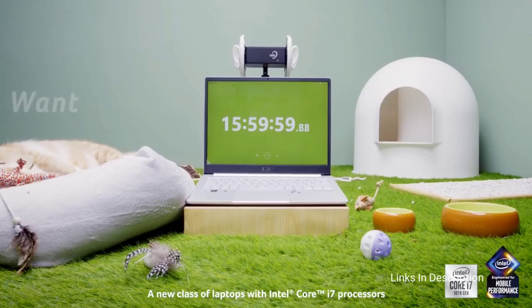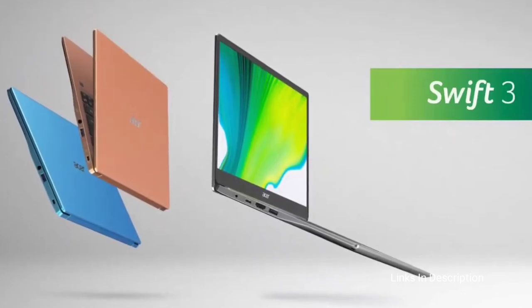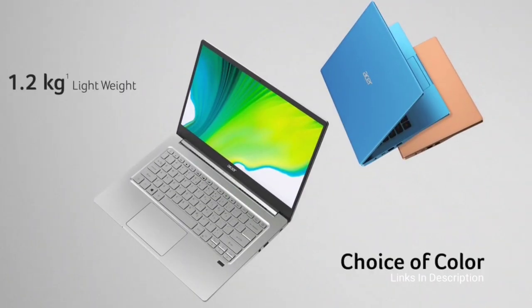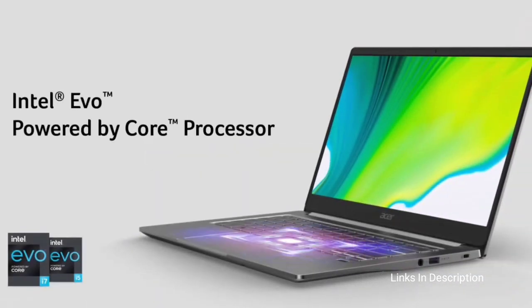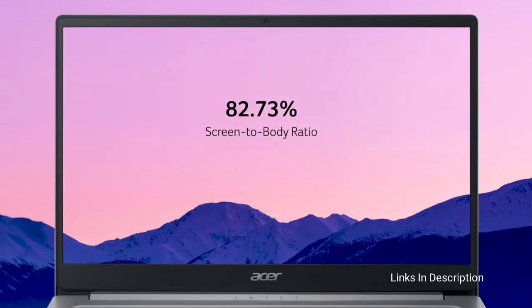The laptop does have one flaw: its display, which isn't as bright as you would get on other laptops — but for the price it's a minor thing. For under $1,000 or under 60,000–70,000 rupees, this is the most amazing laptop you will get at a budget price. Consider it for its stellar overall and gaming performance, excellent battery life, lightning-fast SSD, and most importantly, its affordable price.